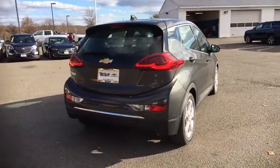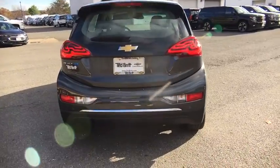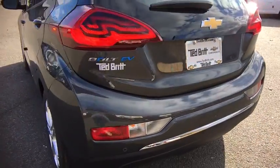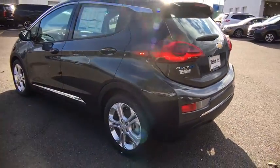Here are some of this vehicle's great options: remote engine start, front wheel drive, cargo cover, rear view camera. Wouldn't you look great in this vehicle? Stop in today and see for yourself.